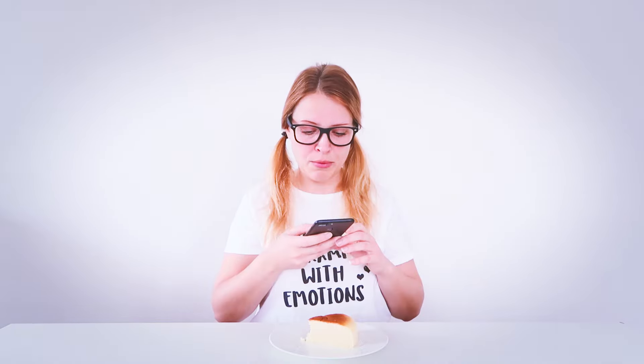Mmm, look at that cheesecake, yum yum. So I'm gonna open the app, I'll take a picture. And there you go, it worked. Here we have the picture. It's a cheesecake.